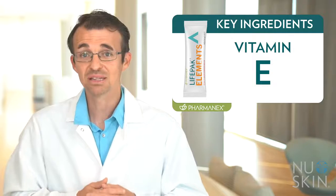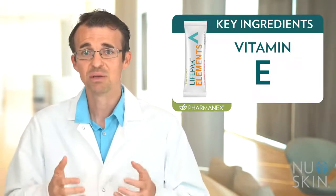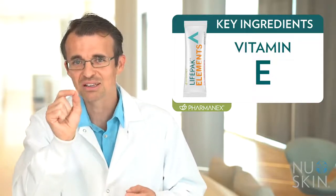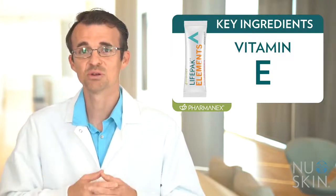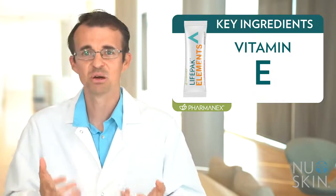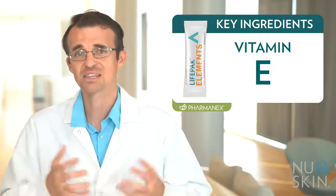Synthetic vitamin E may be listed as DL-alpha tocopherol, while natural may be listed as D-alpha tocopherol — just one letter difference on a label that many people don't even notice, but we do. Natural vitamin E comes in the form the body absorbs and utilizes, while synthetic comes in various forms that simply are not as bioavailable because the body only recognizes about half of these forms as vitamin E.